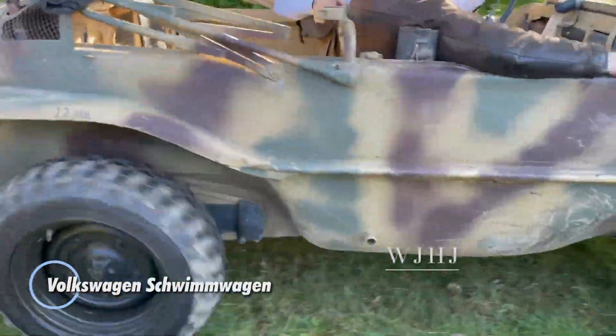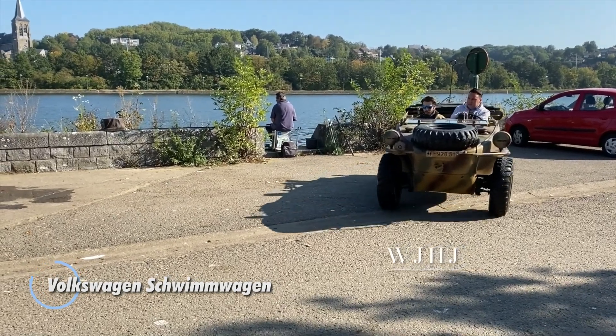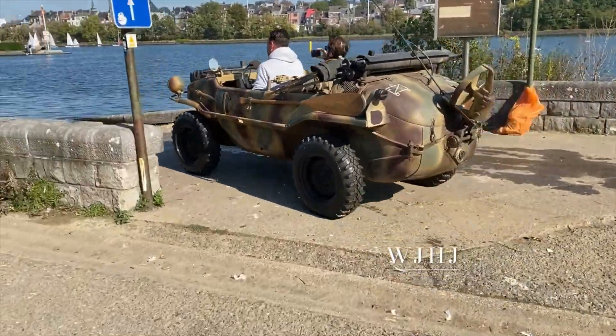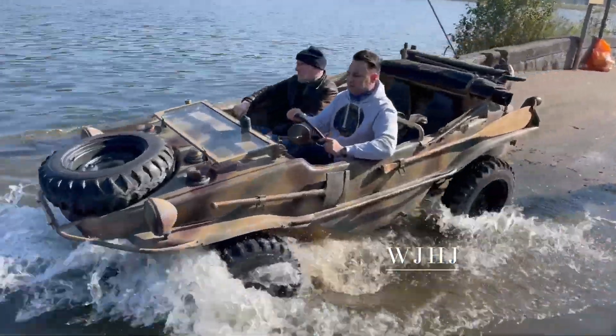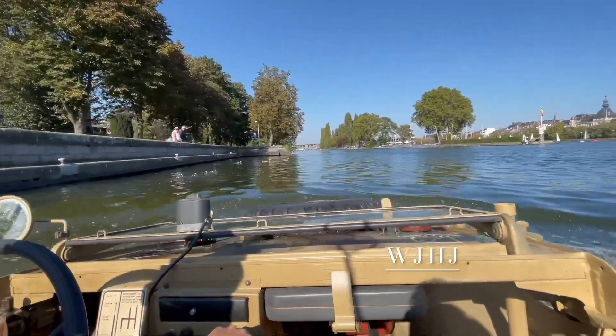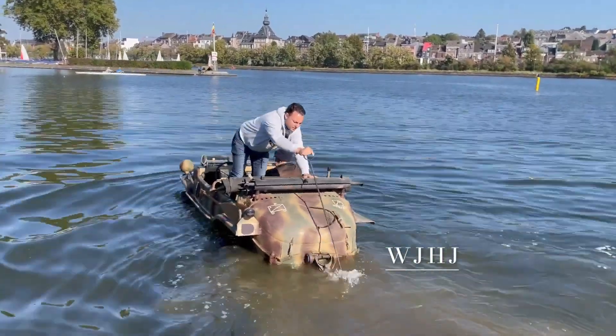The Volkswagen Schwimmwagen is a historic amphibious vehicle developed during World War II by the German automaker Volkswagen. Known for its versatility, the Schwimmwagen was designed to operate both on land and in water, making it a valuable asset for military operations. Equipped with a rear-mounted air-cooled engine and a retractable propeller for water navigation, the Schwimmwagen was highly capable.